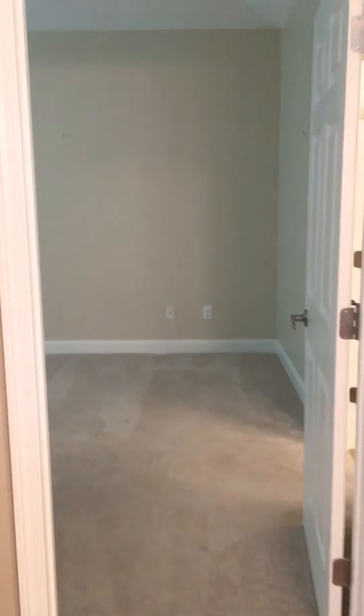This is the master bedroom for the Hyannis Port. And it does have a nice tall tray ceiling.